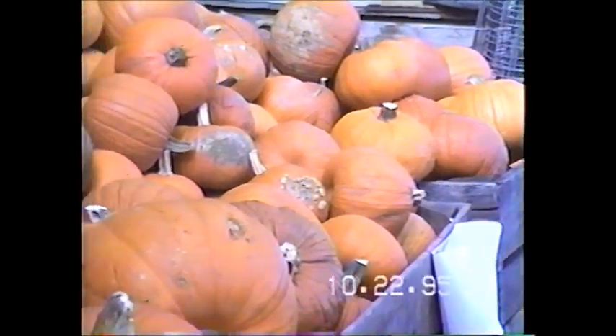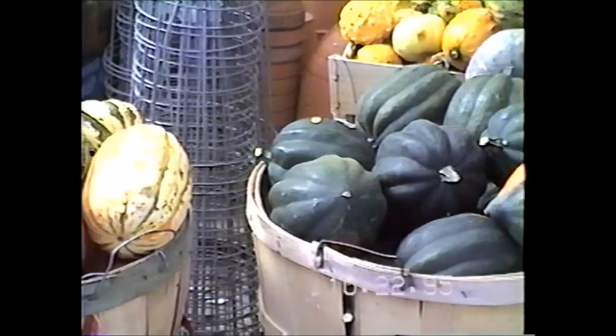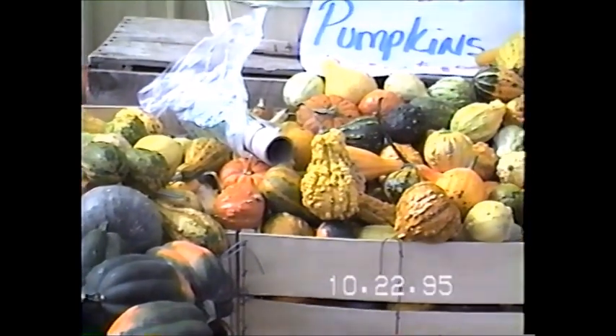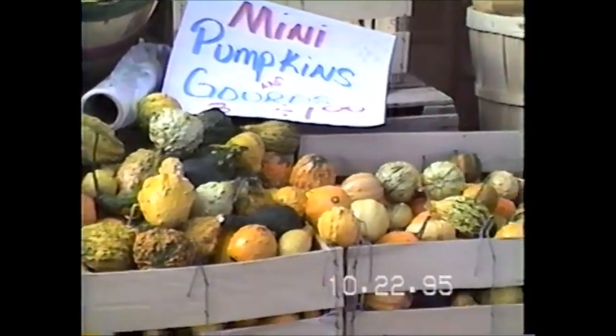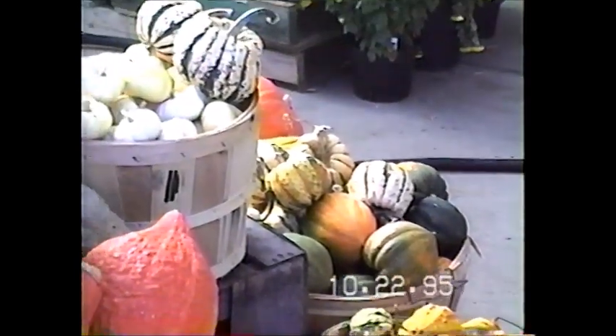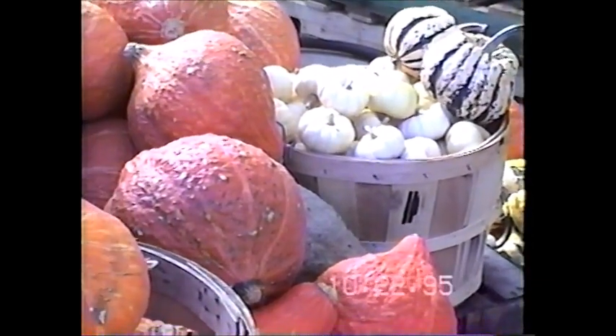Pumpkin time. Mini pumpkins. Mini pumpkins, pretty squash. Baskets and little gourds. Mini pumpkins.